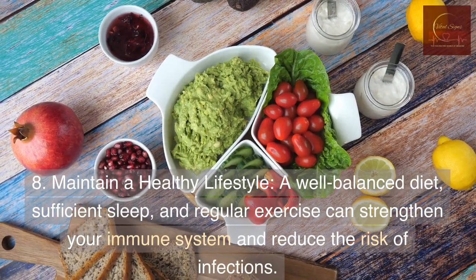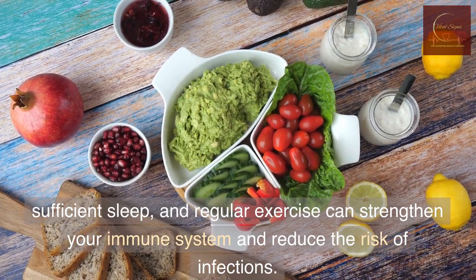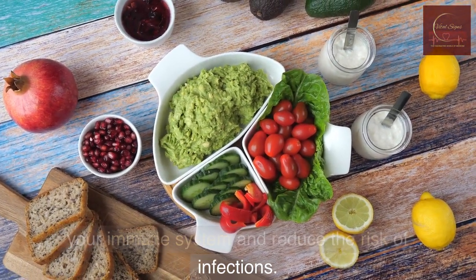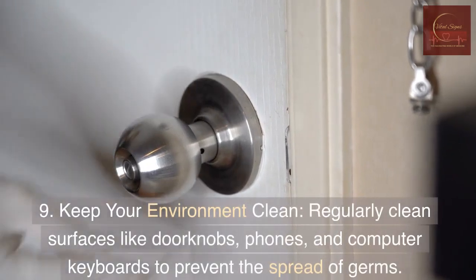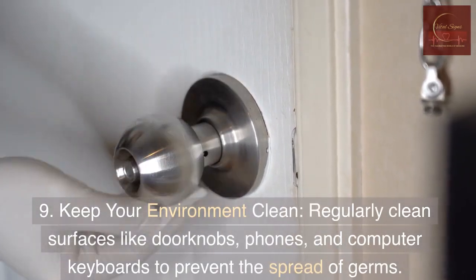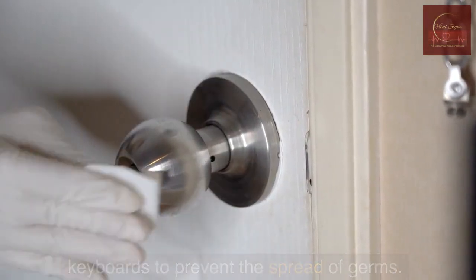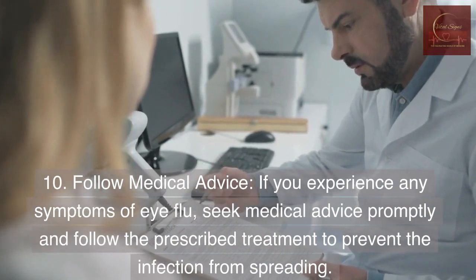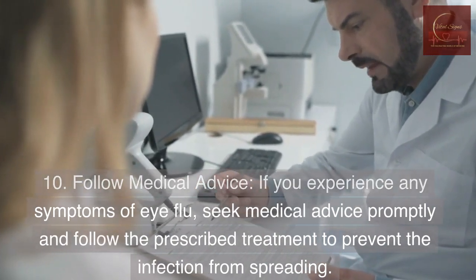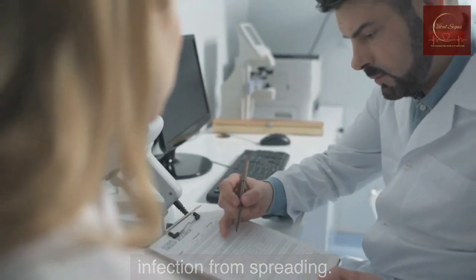8. Maintain a healthy lifestyle — a well-balanced diet, sufficient sleep, and regular exercise can strengthen your immune system and reduce the risk of infections. 9. Keep your environment clean — regularly clean surfaces like doorknobs, phones, and computer keyboards to prevent the spread of germs. 10. Follow medical advice — if you experience any symptoms of eye flu, seek medical advice promptly and follow the prescribed treatment to prevent the infection from spreading.